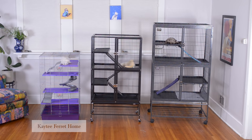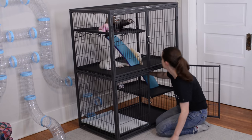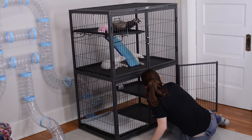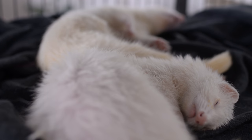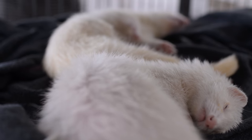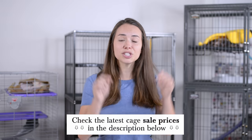Hey guys, it's Haley from The Modern Ferret. Today we're going to be comparing the three most popular ferret cages, which are the Katie ferret cage, the Feisty Ferret cage, and the Double Ferret Nation cage. Then I'm going to tell you which cage we recommend and why, and lastly I'm going to answer your most common questions about cages, like how long should a ferret spend in a cage per day? Quick disclaimer: this video is not sponsored by any of these companies. It is just based off of our own experience with these cages, all of which are linked below.